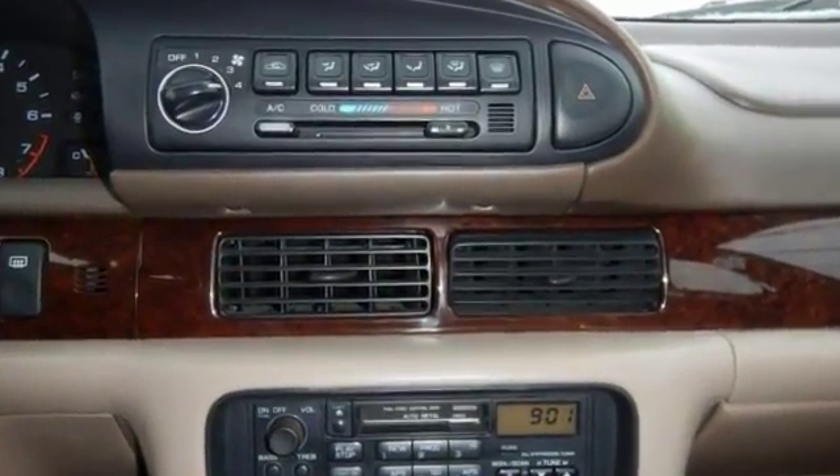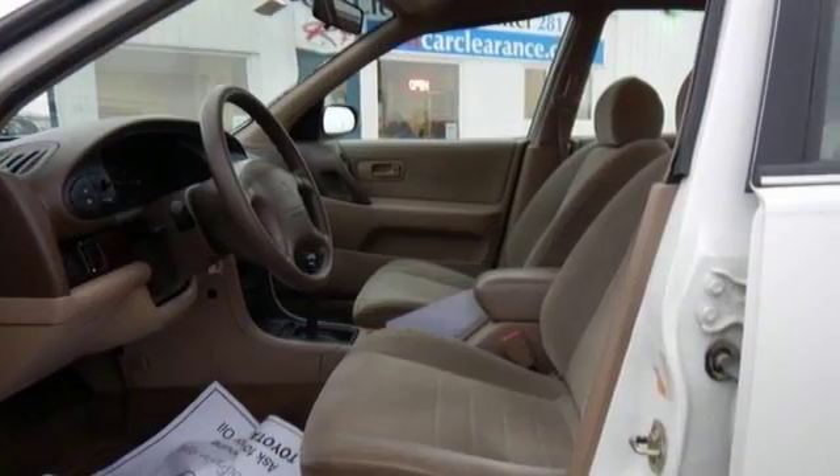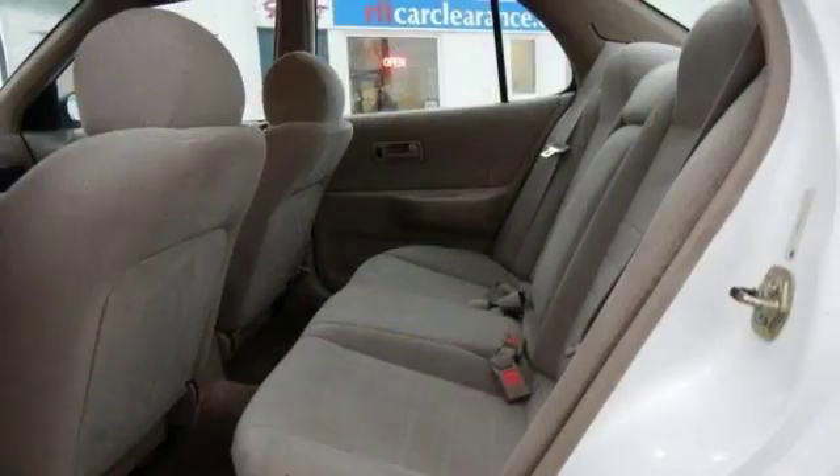It's got some nice features too, including dual airbags, rear window defrost, power windows and locks, air conditioning and cruise.